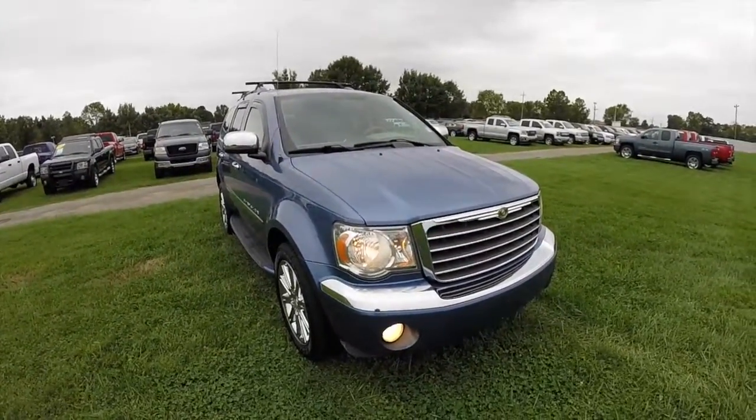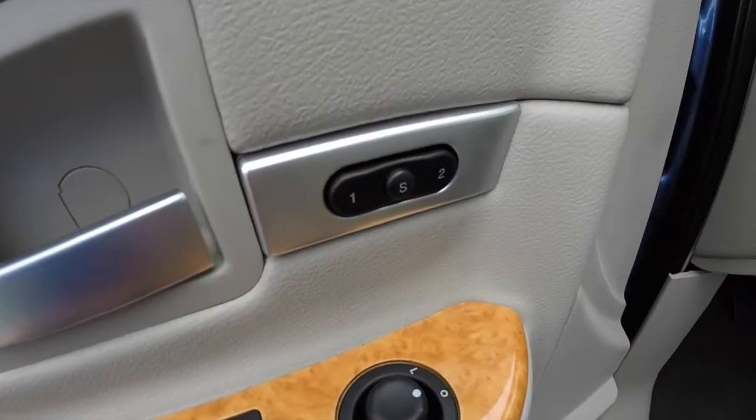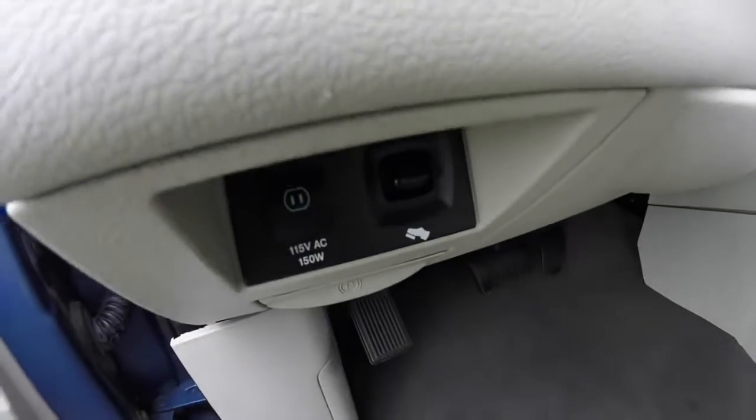Let's go ahead and take a look at the interior. This Aspen has power windows, power mirrors, and power door locks with heated mirrors, two driver memory, eight way power driver and passenger seat, and power adjustable pedals.